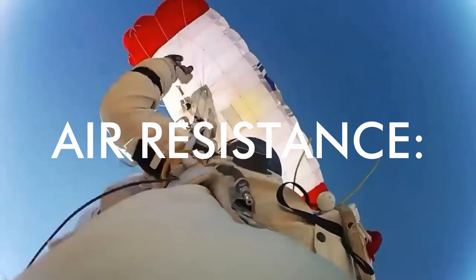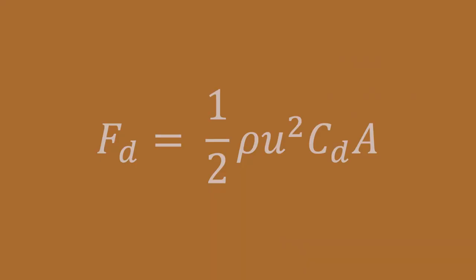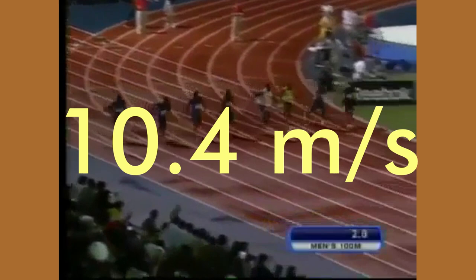Air resistance is a force that counteracts the force of gravity on falling objects as they fall through air. The equation looks scary, but all you need to know is that it increases with things like shape, drag coefficient, and cross-sectional area, and it is also dependent on speed — basically, the higher the speed, the higher the air resistance. While raindrops are small, they're fast, at least for their size. The top speed of a raindrop is around 10 meters per second. For reference, Usain Bolt's record 100-meter sprint was around 10.4 meters per second.